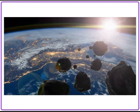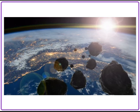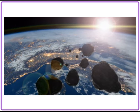This would be very dangerous because an asteroid hitting Earth could lead to disasters like tsunamis or earthquakes.